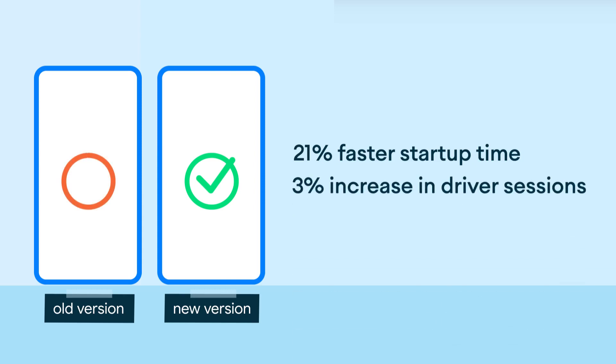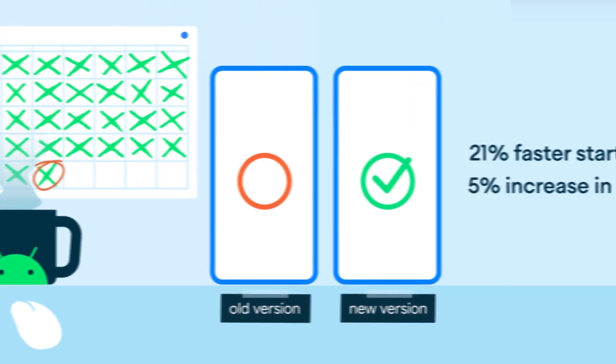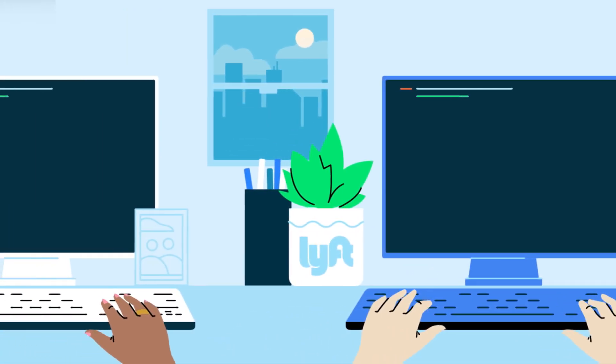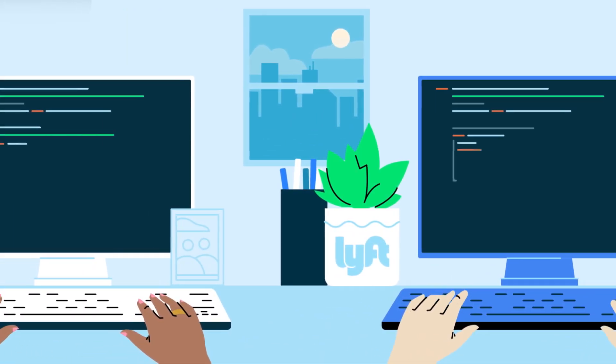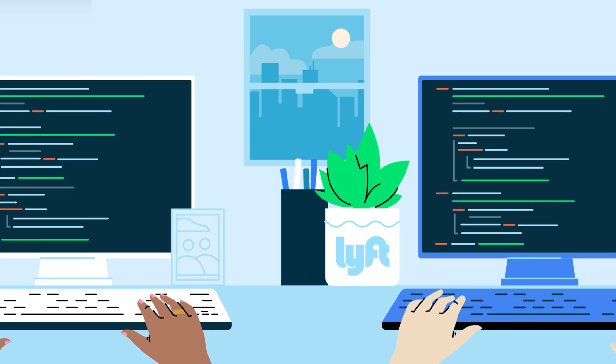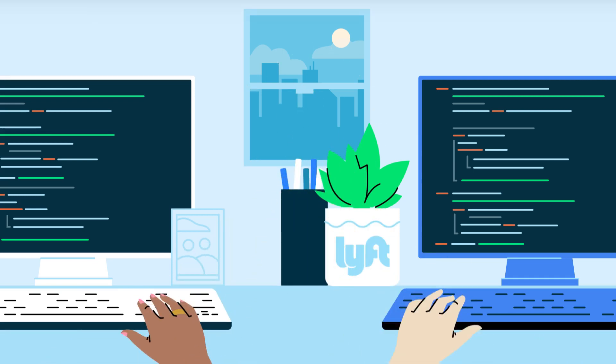Lyft also noticed a 5% increase in driver sessions. Armed with these results, Lyft leadership decided to expand the initiative by creating a dedicated mobile performance work stream and assigning an additional engineer to app excellence. The success of the initiative has also generated interest across the engineering team, inspiring the team to unveil further investments in quality.